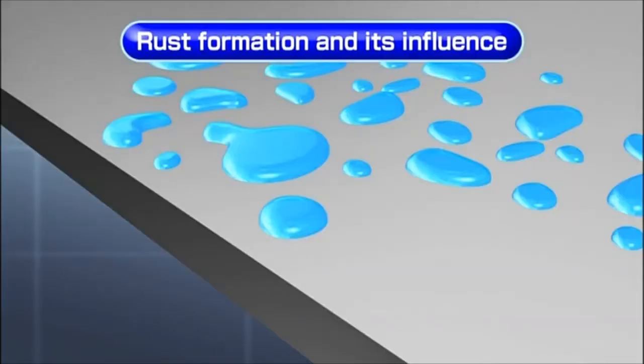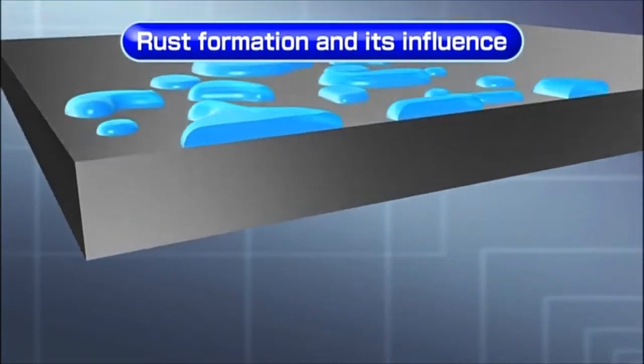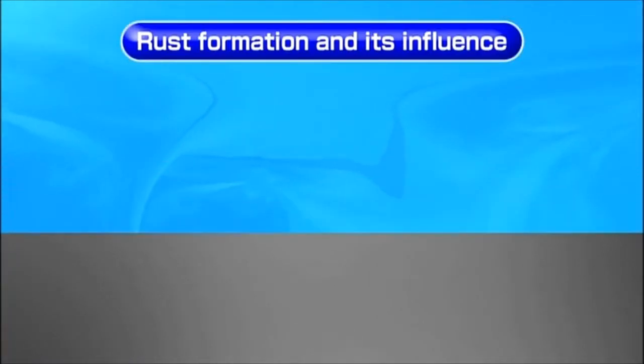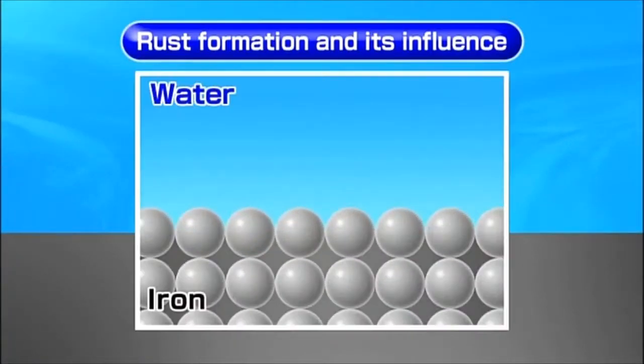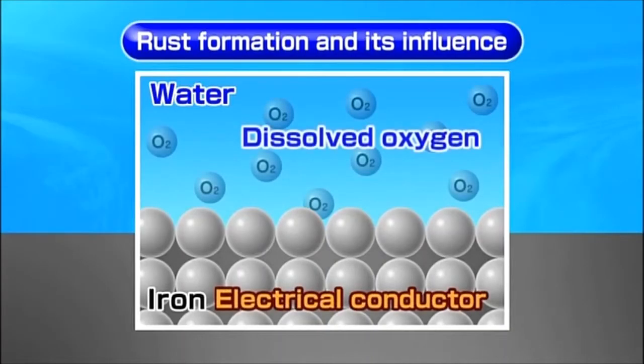Iron begins to corrode when it comes into contact with water or moisture. Corrosion basically means iron disintegrates in contact with water or moisture. The phenomenon of iron corrosion is attributed to iron as a conductor of electricity and dissolved oxygen from air being absorbed into water.